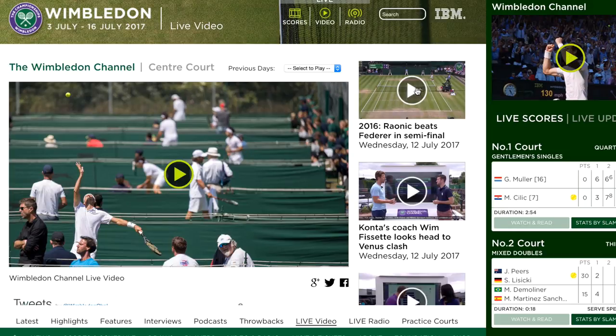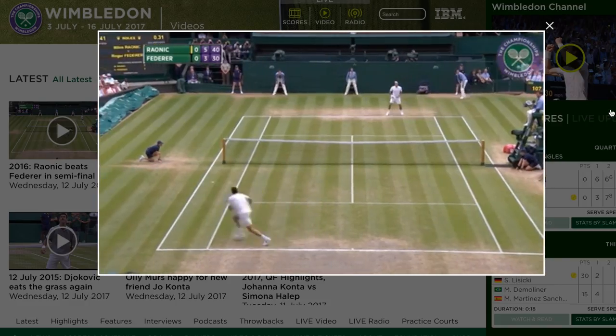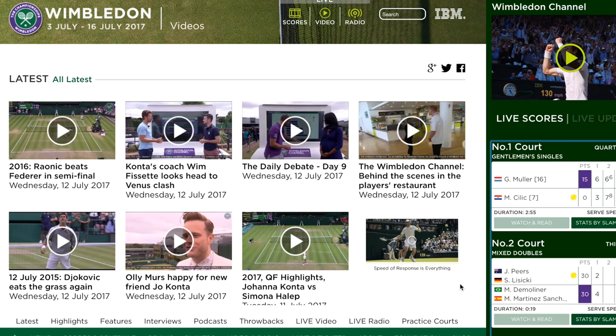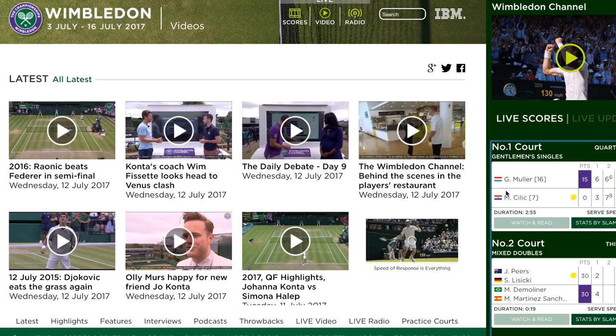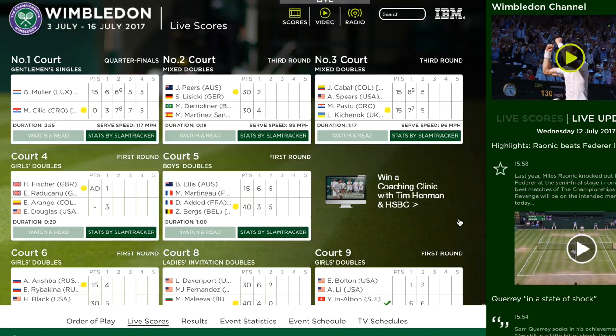Wimbledon are really progressive in terms of their brand and their use of digital, and digital really is the gateway to their brand. Last year about 69 million visits came onto the Wimbledon digital platforms during the championships. There are only about 500,000 people that can ever make it into the ground, so it really is a way that Wimbledon use digital properties to tell their story to the world. I hope you enjoyed a little sneak peek behind the scenes of what it takes to put on the Global Tennis Tournament, and thank you for watching.